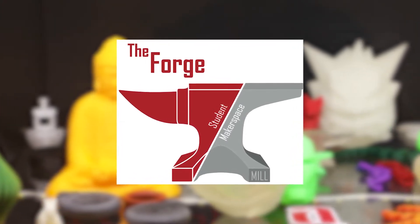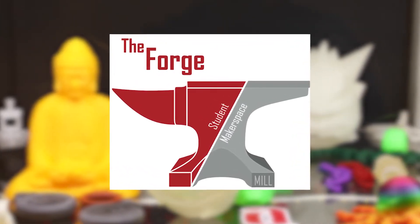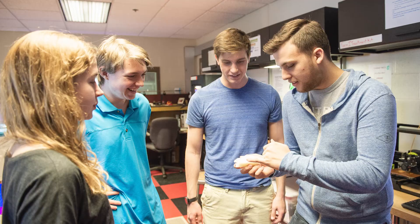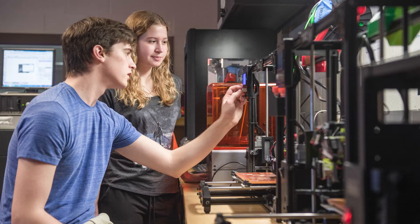The Forge is a student-run club that is an interdisciplinary maker space on campus, open to all students of any major for any reason. We also act as a knowledge hub to point students in the right direction for various forms of manufacturing that we may not have in this room. It's the largest club on our campus, with lots of equipment, and there's always activity going on at Forge.